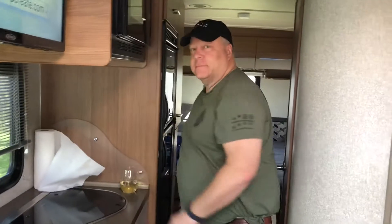Welcome to our rolling home. Would you like a tour? Yes. Thank you, kind sir. Let's start here.